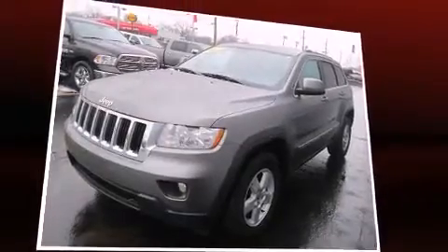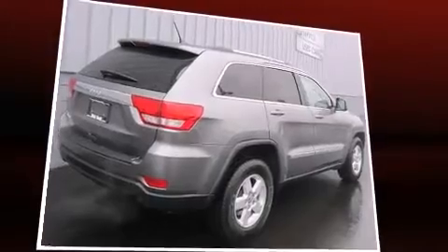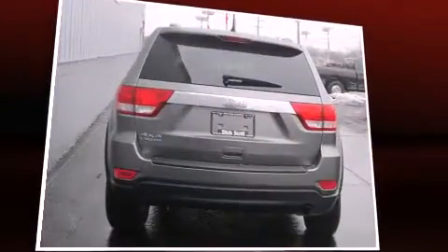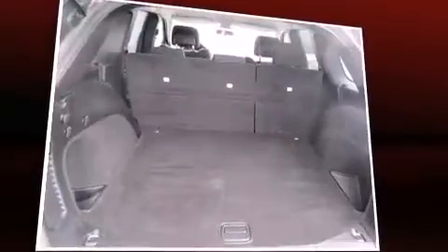A wealth of standard features means that you no longer have to sacrifice, such as remote keyless entry, a tachometer, a trip computer, fully automatic headlights, a roof rack, and one-touch window functionality.